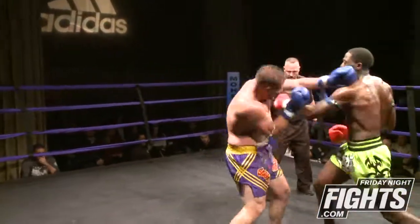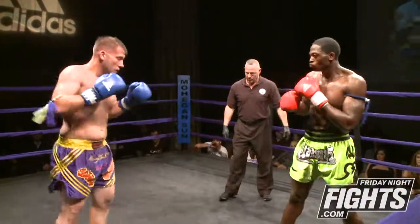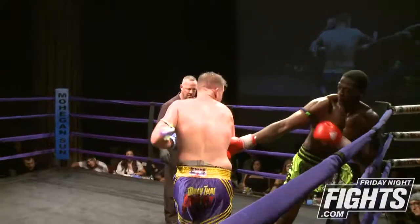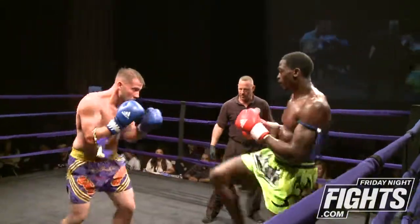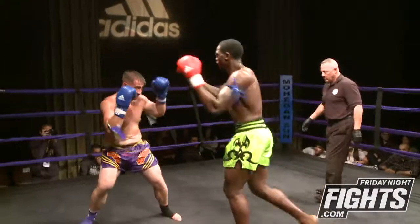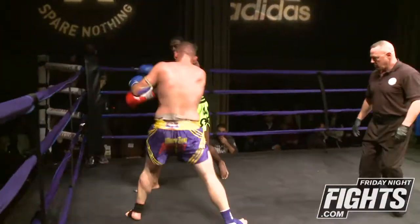Big left hand lands by Walker — that's what he needs. Another big left hand. Left hand through the guard. Left uppercut. And again, looking to set up that left knee.